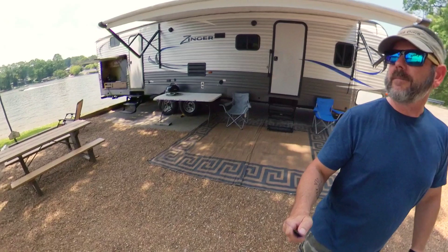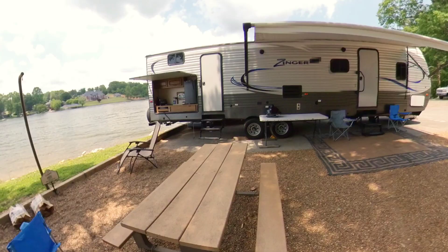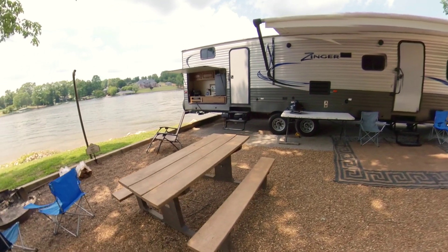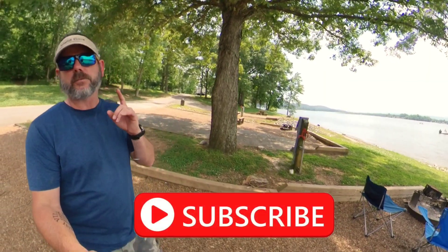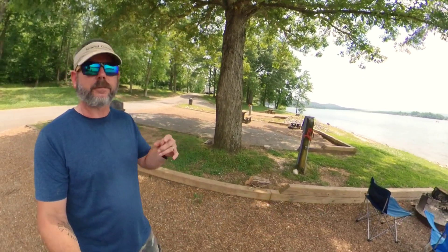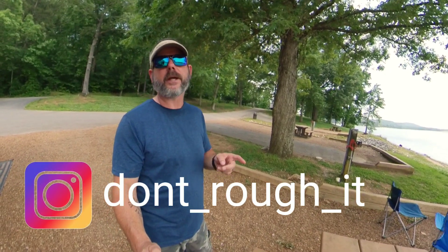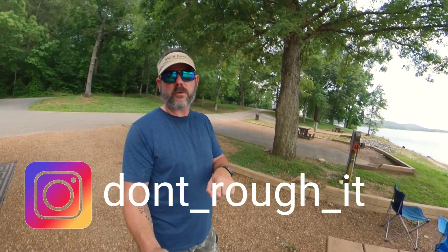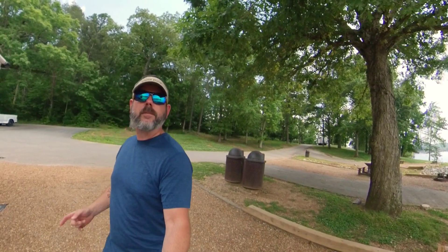That's it — beautiful site 225 here at Chester Frost. Thanks for stopping by and checking out the Don't Rough It channel. If you haven't subscribed already, be sure to hit that subscribe button and the bell notification. We're always doing reviews and setups at various parks. Check us out on Instagram at don't_rough_it. Thanks folks, and we will see you at the next campsite.